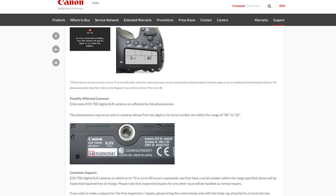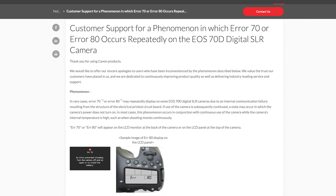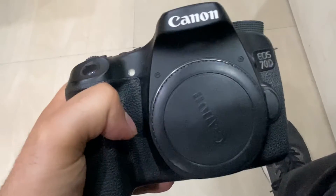Canon is doing free service for certain cameras that fall between specific serial numbers — it's mentioned on the camera itself. I was not in Delhi at the time; I was in my hometown, which is not a major city. I went on Google, found the nearest Canon service center, and was told they would accept my camera and send it to Delhi for repairs. I went there and turned in my camera.